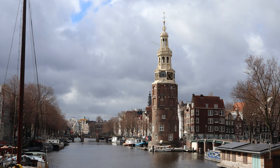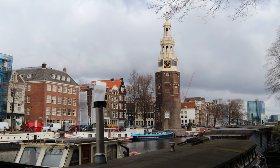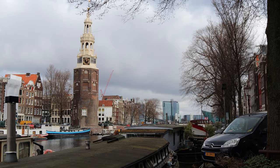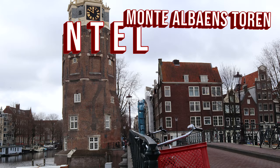The name came to be because of the Duke of Alba. He was the Spanish general and governor of the Netherlands at the beginning of the 80 years war, who wanted to build a castle next to this tower. He already came up with the name for the castle, Monte Albano. The castle never came to be, but from then on the tower was called the Montelbaans Toren.